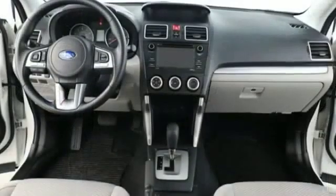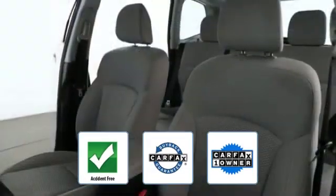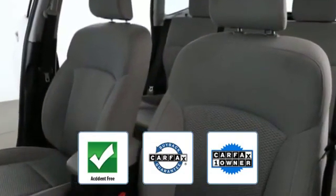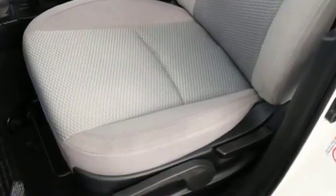Daytime running lights, traction control, cruise control, and power side view mirrors. This is a Carfax one-owner, accident-free vehicle which qualifies for the Carfax buyback guarantee. This is a top rated dealer — experience the difference and test drive your dream car today.